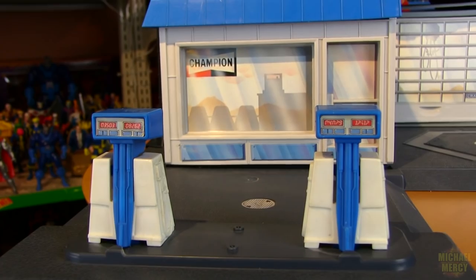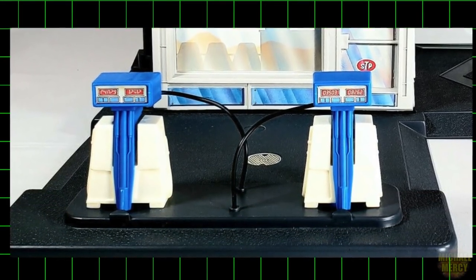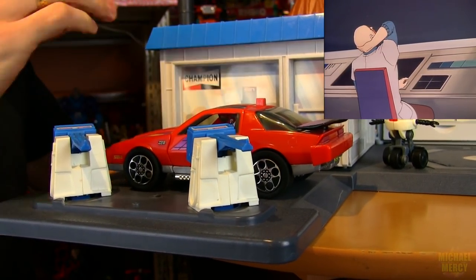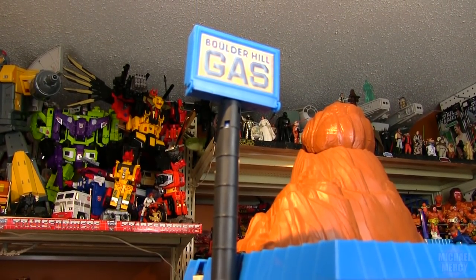Boulder Hill did originally include a pair of hoses for the pumps. Missing these hoses doesn't impede the play feature though — they're just for show. The sign could also pop open and lay down a suppressing fire.